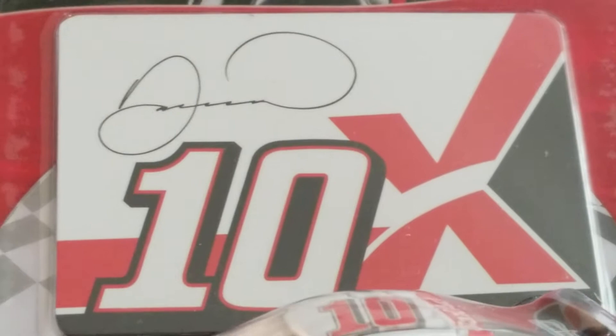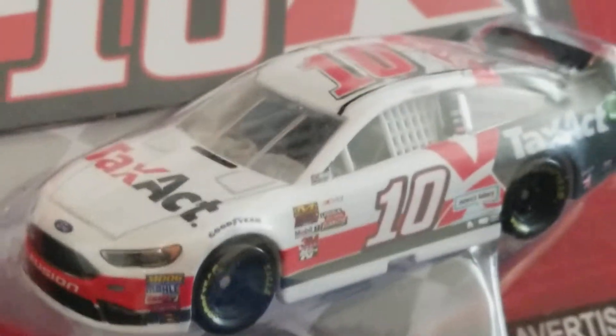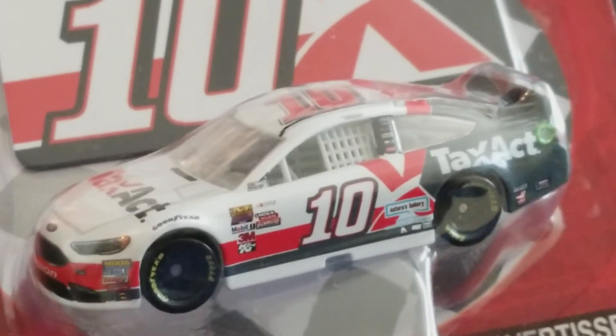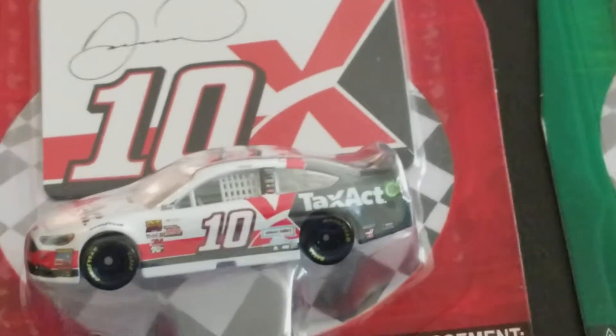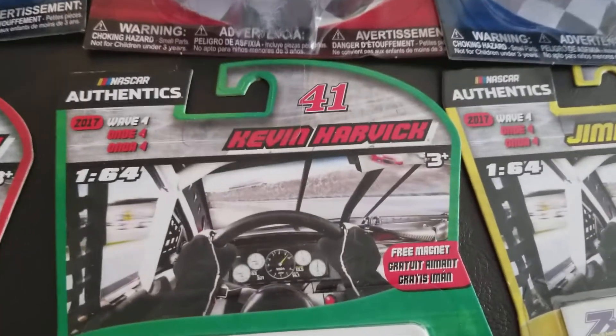Over here we've got Ricky's girlfriend Danica Patrick, Wave 4 2017. You get a free magnet - it just says 'Danica,' she doesn't bother to sign her last name - and it says '10x.' This is a TaxAct car. It also says Nature's Bakery, which has been informed they have to sponsor a couple of races for her and Clint Boyer this season before they can leave their contract with Stewart-Haas Racing. I understand what Nature's Bakery is doing because Danica only has six top-tens in 167 starts.